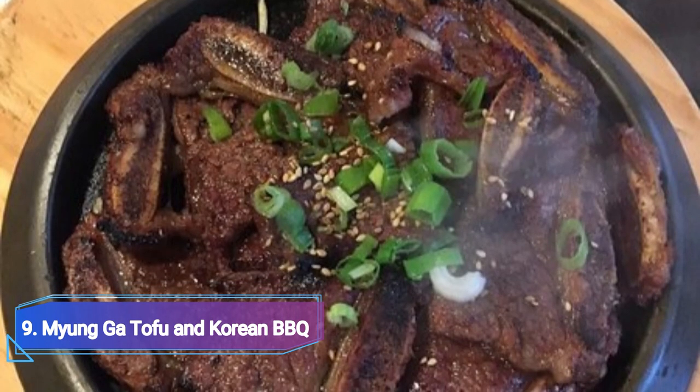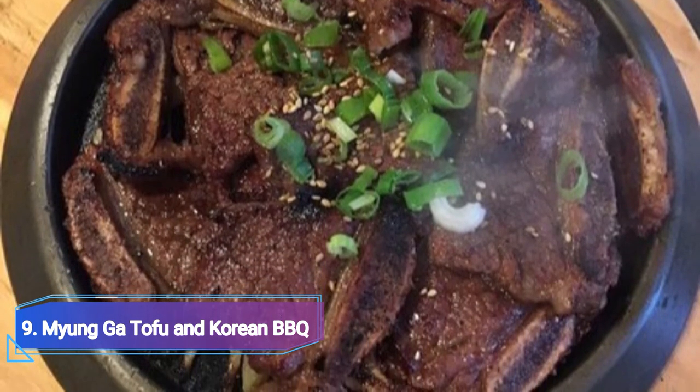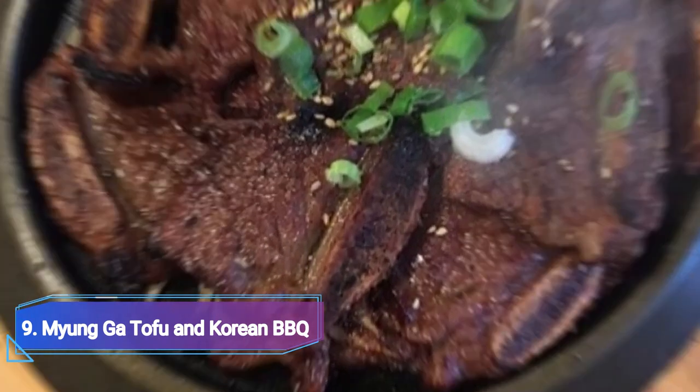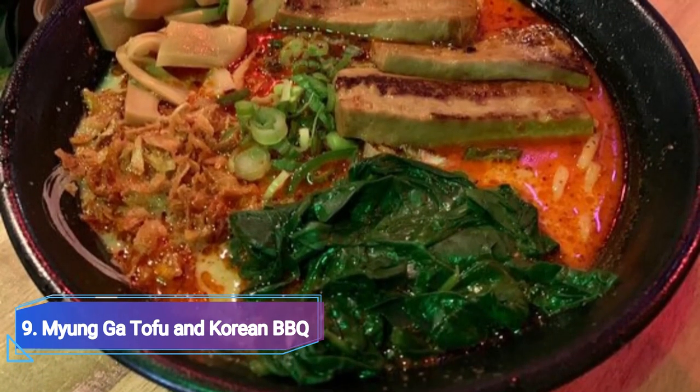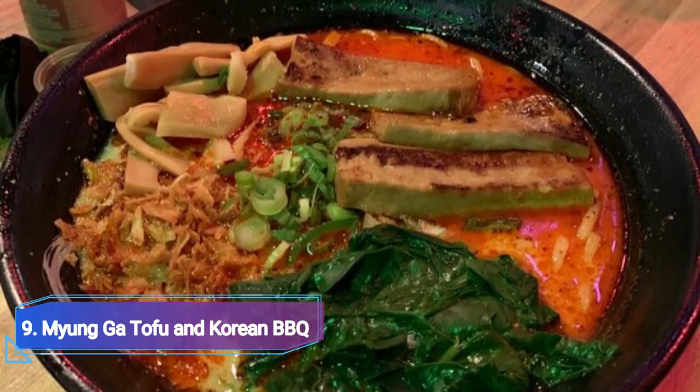Myung Gak Tofu and Korean Barbecue, one of the few Korean eateries in San Bernardino, serves a variety of genuine Korean dishes. Popular menu items include the Soondubu, the Dolsot Bibimbap — a meal made with rice, mixed veggies and beef — and Korean barbecue.